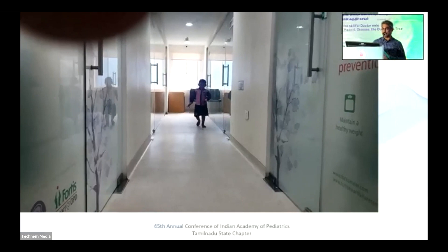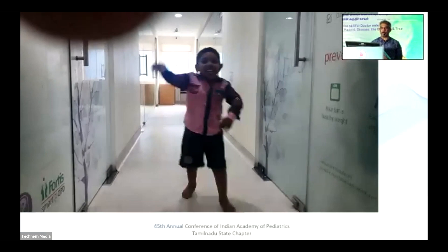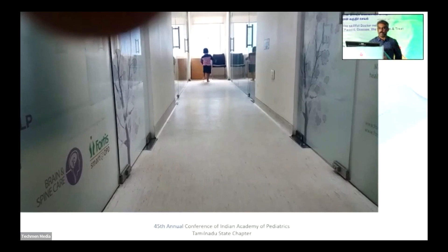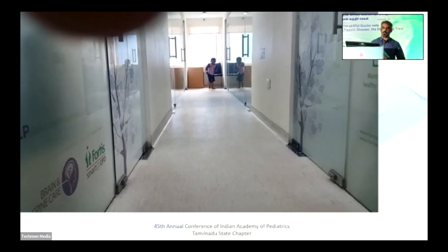Watch carefully — this particular child's left arm swing is not normal; it's kept tucked in, while the right arm swing is normal. The left leg is being dragged. So this is left hemiparetic gait — right side normal, left hemiparetic gait, left arm spasticity, left leg circumduction.